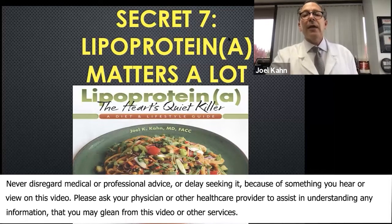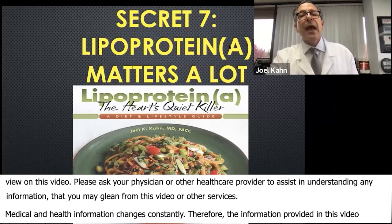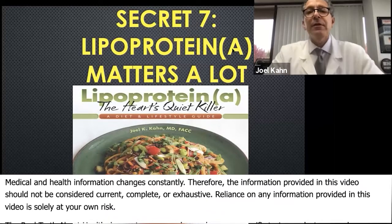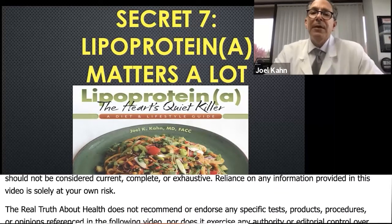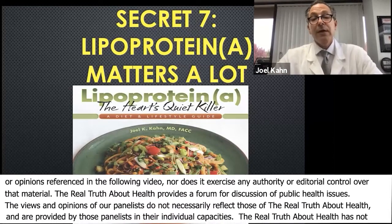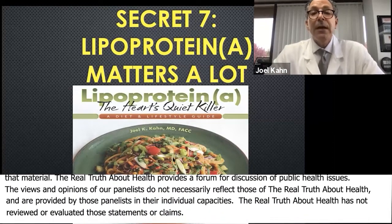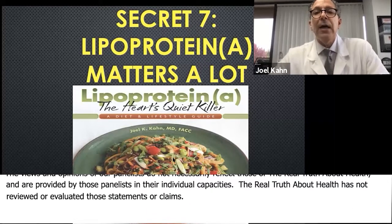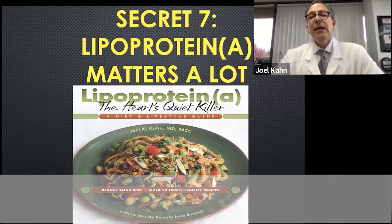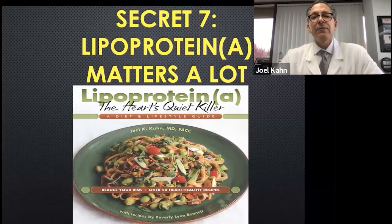This title actually has a typo — it shouldn't be a capital A that I wrote in yellow, it should be a little a. I just couldn't convince my PowerPoint to let me do that. I've written a book a year ago on this topic — it also has amazing recipes, but it's the only book in the world on what is considered the most common genetic reason to get heart disease that you may have never heard of. This is really a powerful secret.